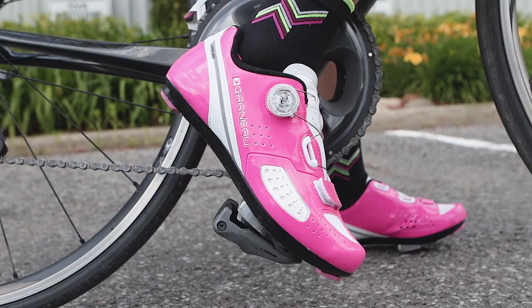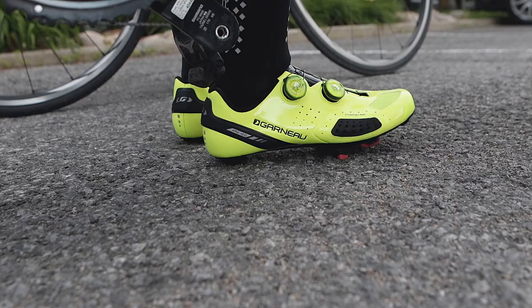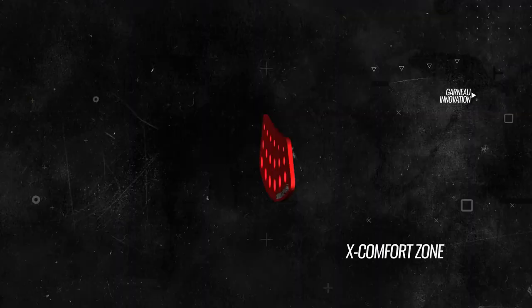Garneau introduces the new X Comfort Zone. Optimizing comfort across our products is a key objective for all of our designs.